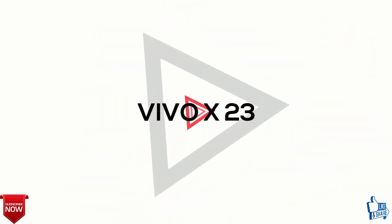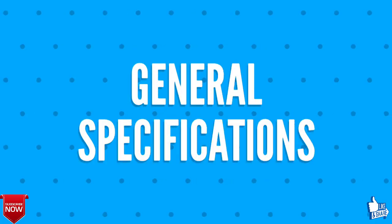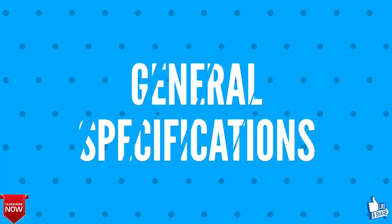Want to know about the Vivo X23? Then stay tuned to the graphics. Let's firstly talk about the general specifications of Vivo X23.